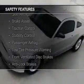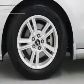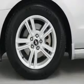Side airbags, brake assist, traction control, stability control, a passenger airbag, low tire pressure warning, front ventilated disc brakes, and anti-lock brakes.